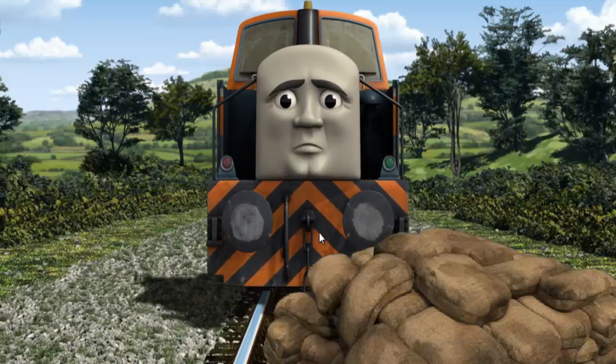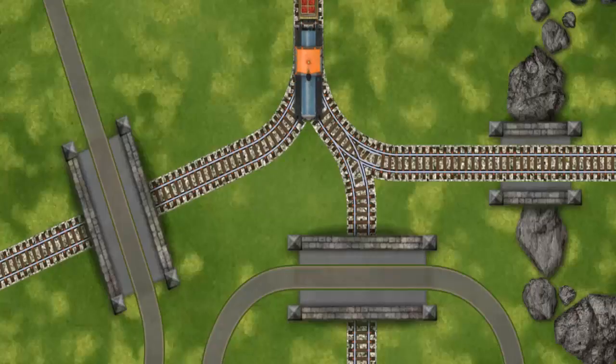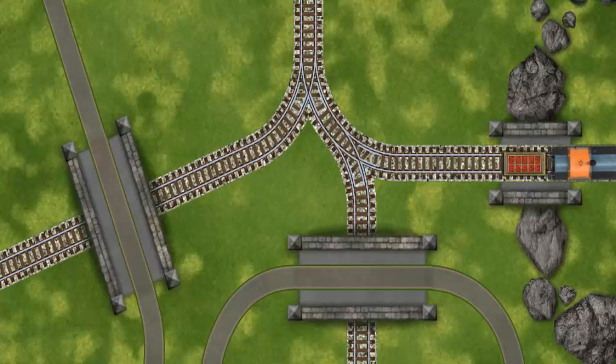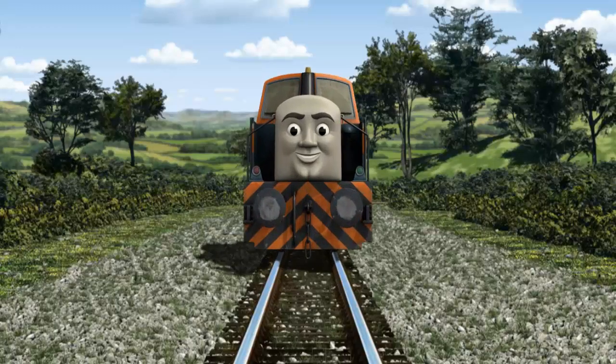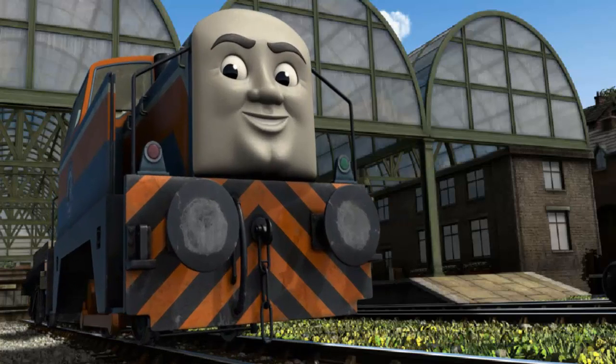Den was on the wrong track. He needed to go a different way. Show Den the track that goes over the shortest bridge. Den arrived proudly at Knapford Station. With your help, he was right on time.